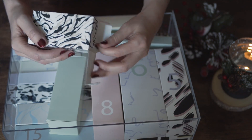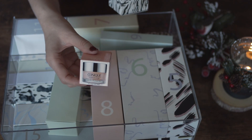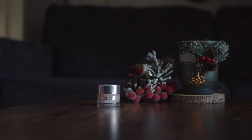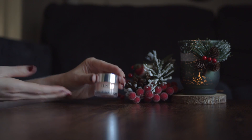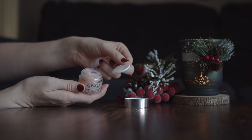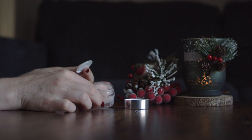In box number four we have a gel based moisturizer by Clinique. You can find this size on Sephora — I'll also leave the link below. It feels really nice on the skin and it doesn't have strong fragrance. I believe it's very good to use when your skin is dehydrated.